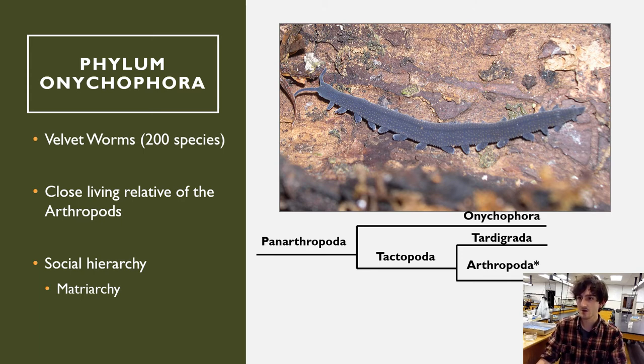Onychophorans don't have true jointed legs. If you see this specimen on the midterm — which you most likely will — look for the absence of jointed legs. Everything covered so far either has no legs (vermiform, worm-like) or has jointed legs. These organisms don't have jointed legs. When you get to arthropods and need to decide between class Diplopoda or Chilopoda (millipede or centipede), you can differentiate them from Onychophora by the presence of jointed legs.